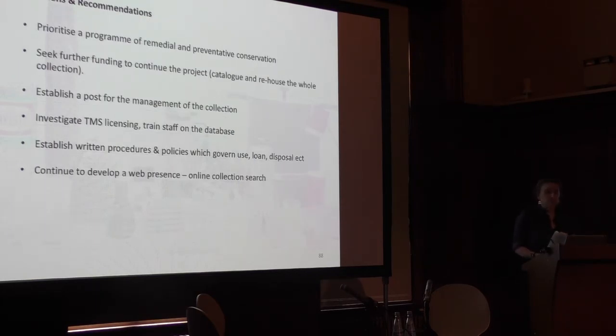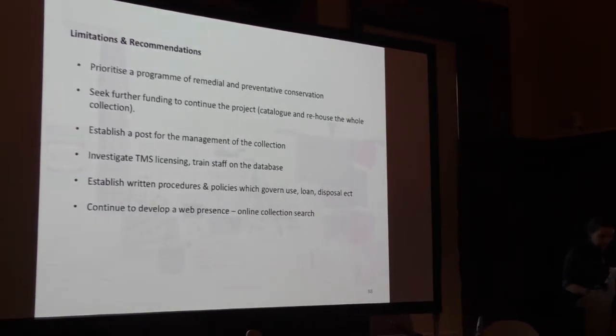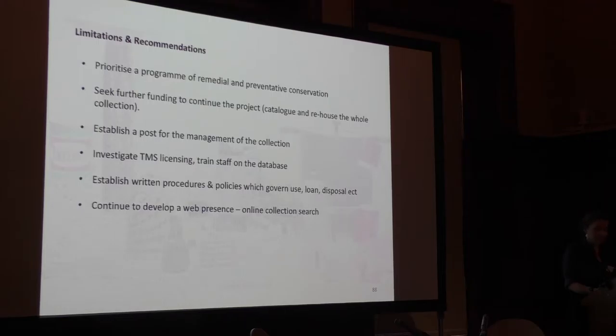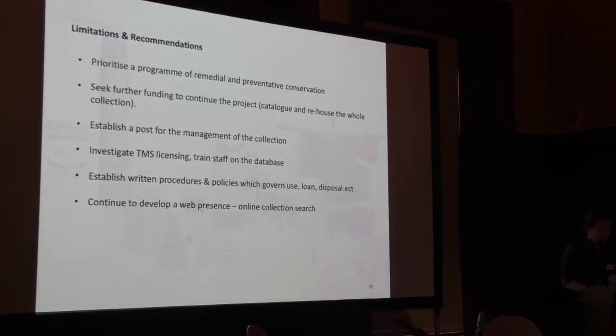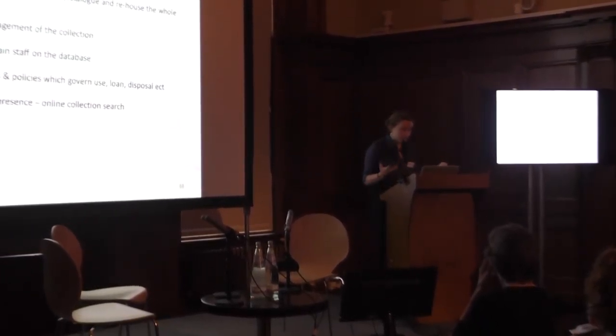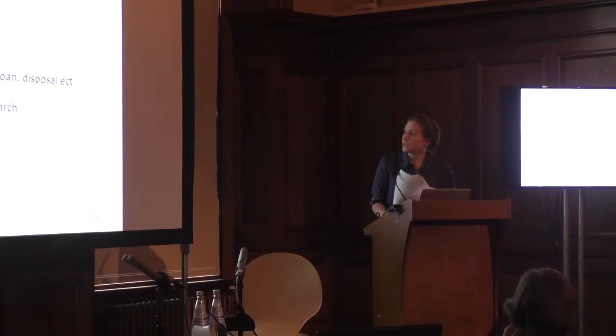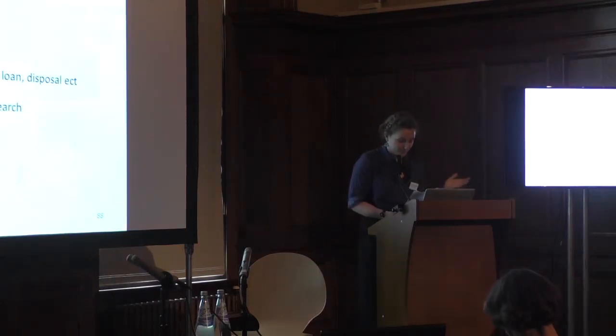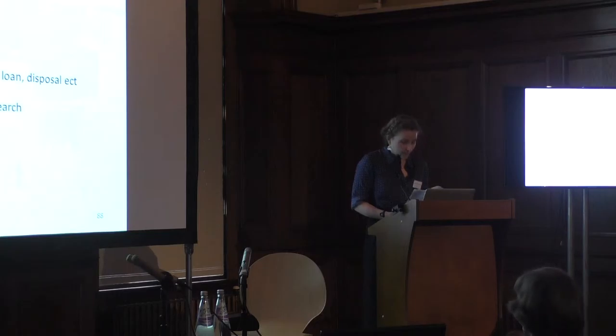Moving onto limitations: with a four-month project, there were many things we weren't able to achieve. We had 996 staff hours on this project. The project raised a number of questions and further issues, which we turned into a set of priorities and recommendations for future development of the collection. A few of these future priorities include: advice from a conservator to establish a programme of conservation; seeking further funding; furthering the project to catalogue the rest of the collection; investigating TMS database training for Camberwell staff; establishing written procedures; and continuing to establish a web presence.